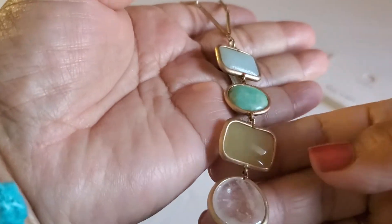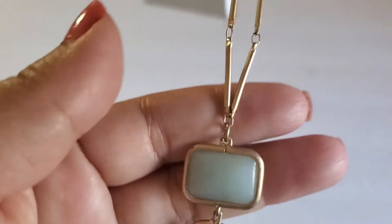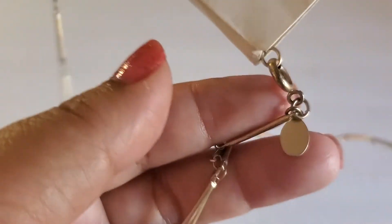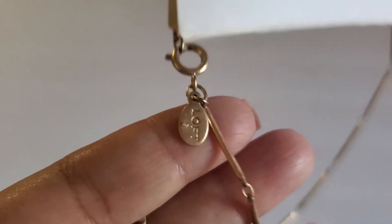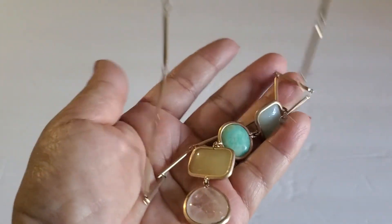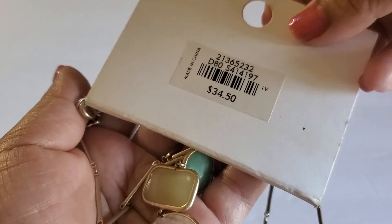And then here's this necklace — gold tone — and it's marked $34. It's Loft. I can do $10 on this one. Super long and it's new on card.